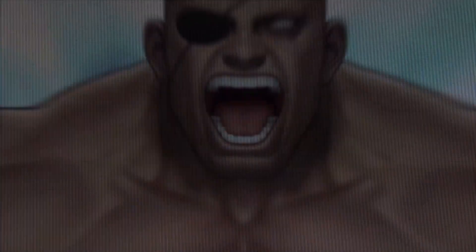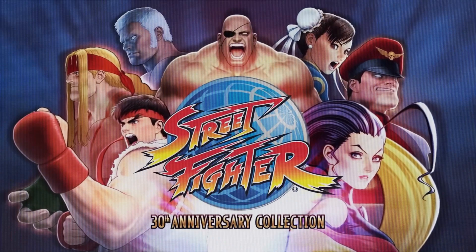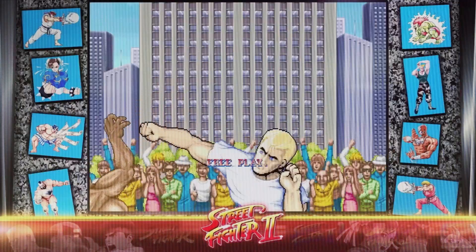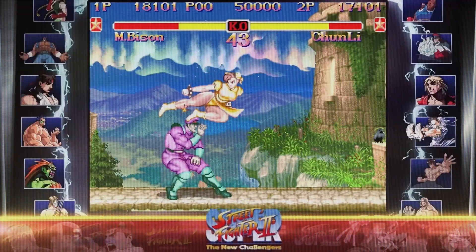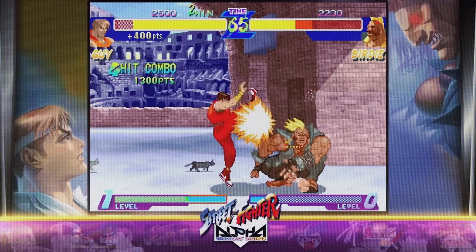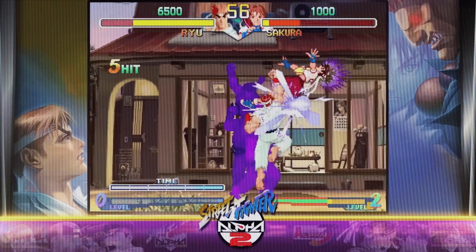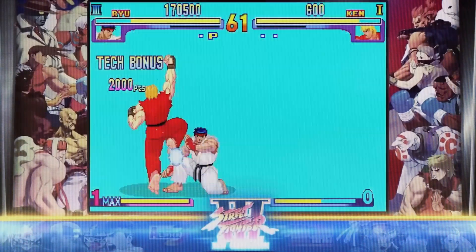Beyond the captivating gameplay and the abundance of historical material, this collection also offers a wealth of options to enhance your experience. With the addition of online multiplayer, you can now test your skills against fellow fighters from around the world, bringing the arcade spirit to the comfort of your own home. What truly sets the Street Fighter 30th Anniversary Collection apart is its dedication to preserving gaming history. With a game roster spanning three decades, it's a testament to the enduring legacy of Street Fighter and the impact it has had on the gaming industry as a whole. By compiling these titles in one collection, Capcom has crafted a love letter to its fans.